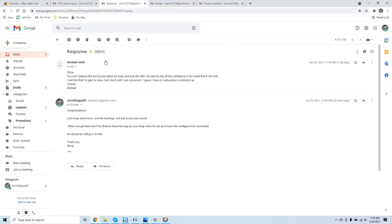Here's the following email I received: 'Vince, you won't believe this but he just called me back and took the offer. He said he has all the confidence in the world that it will work. I told him that I'm glad he does but I don't — not until I see movement.' I congratulated him and said: let's hope the bearings and ball screws are sound when you get there. Don't be afraid to have him stop by your shop when it's set up to configure it for movement, because he is the owner of the system.